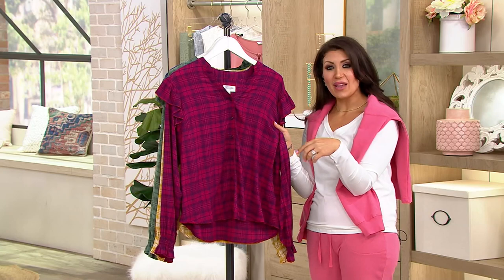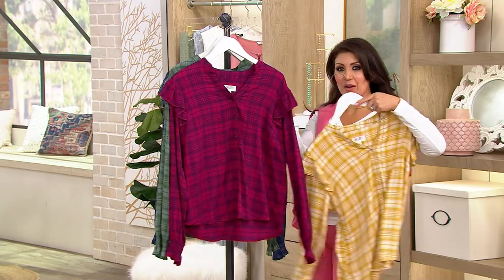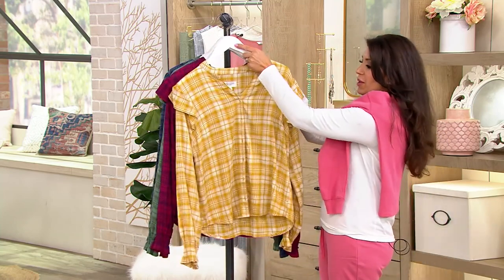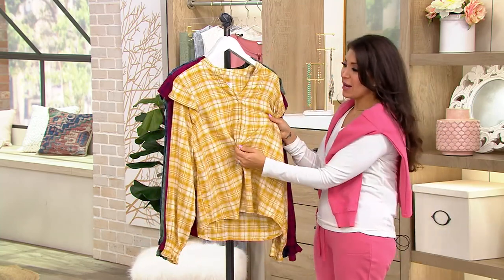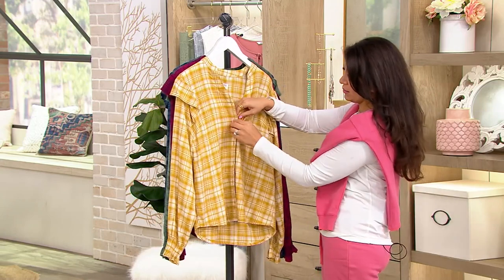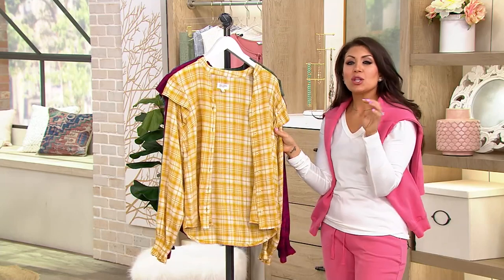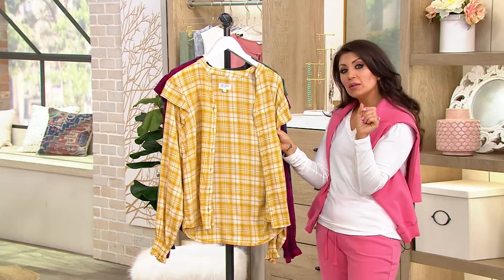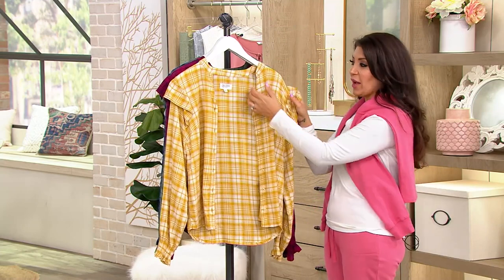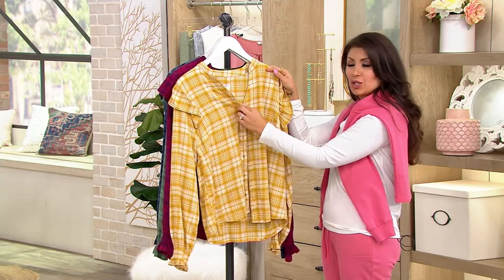A button-down is something you can wear with ease — you don't have to think about it. Put on a pair of jeans or leggings, do some buttons and you're dressed. Or you can wear it open. Maybe it's just a little bit chilly out but not so much where you want a heavy jacket. You can wear it open with a basic V-neck t-shirt, which would be really nice too.